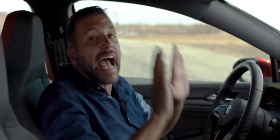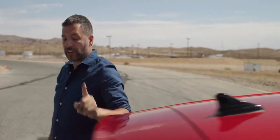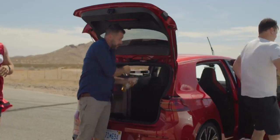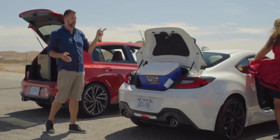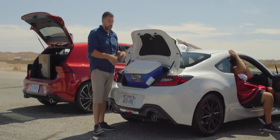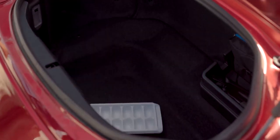Let's ignore the GTI's catastrophe of a user interface for a second and talk about practicality. The GTI has a back seat that fits actual humans and a trunk large enough to put a refrigerator in. The 86 is only an inch shorter yet has a back seat that will never fit a human being, and its trunk could fit a cooler if you could actually fit it through the opening — which you can't. The Miata doesn't even have a back seat, and its trunk is full.